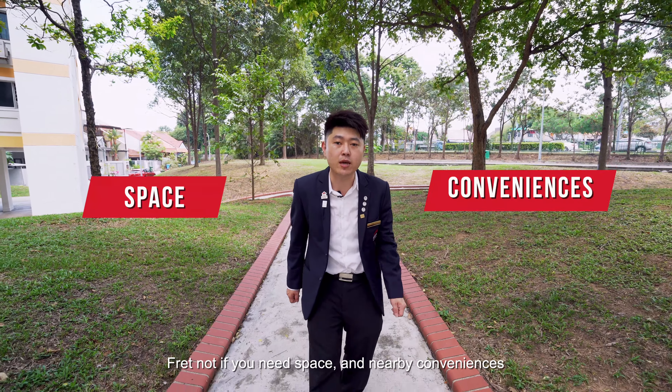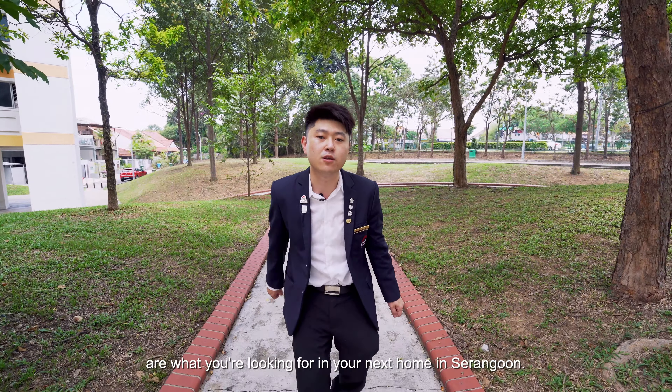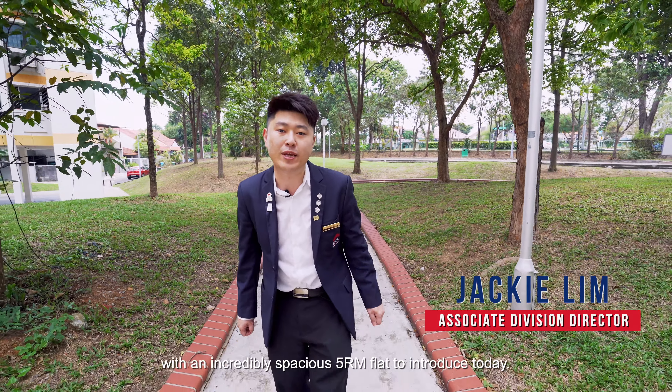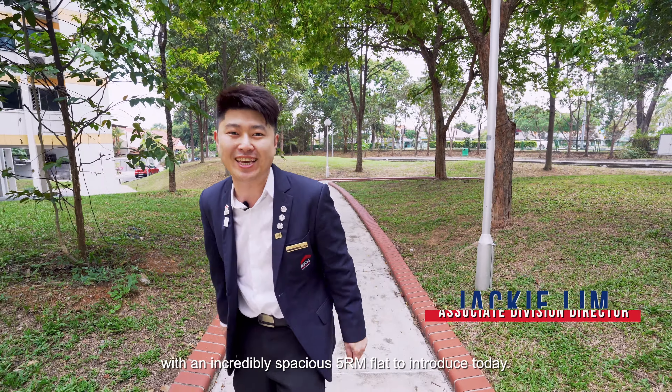If you need space and nearby conveniences, this is what you're looking for in your next home in Serangoon. Hi, I'm Jacqueline from ERA with an incredibly spacious 5-room flat to introduce today.